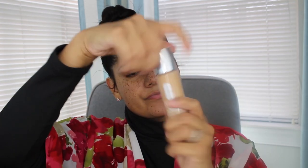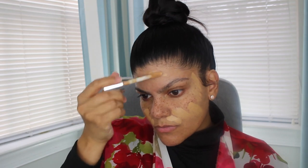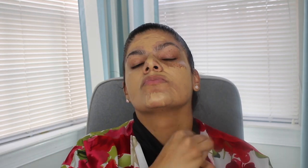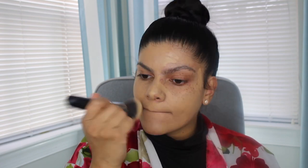Now I'm going in with the Clinique Beyond Perfecting foundation — it's supposed to be a concealer and foundation in one. The shade I'm using is WN46 Golden Neutral. It has a nice applicator and it's easy to work the product. I decided to use a damp beauty blender on one side of my face and a blending brush from Morphe on the other side to compare. Honestly, both gave me such a nice finish — it buffed out really nicely.